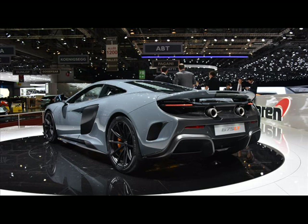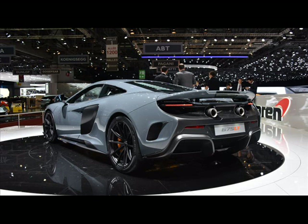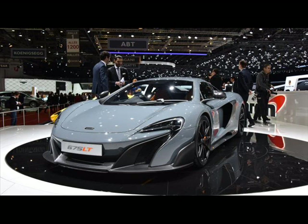the McLaren 675LT was inspired by the McLaren F1 Longtail of the past. The new model will deliver 666 HP and 516 lb-ft of torque from its 3.8-liter twin-turbo V8. Top speed is 205 mph.